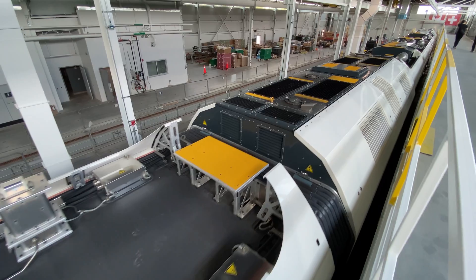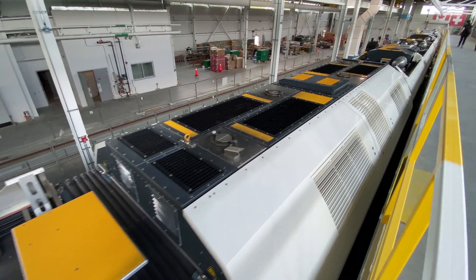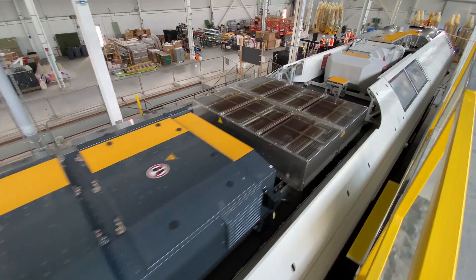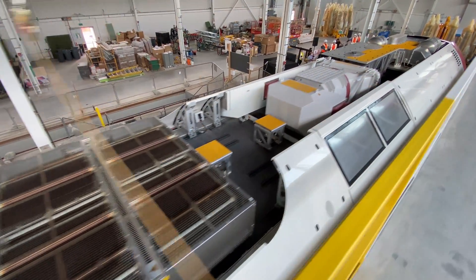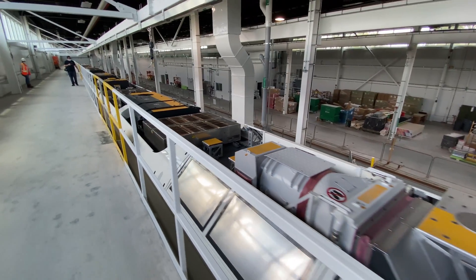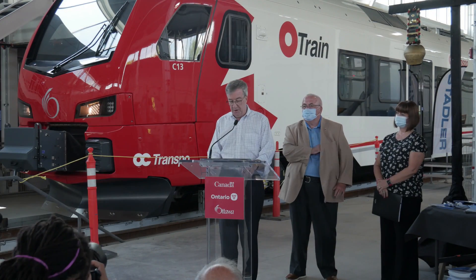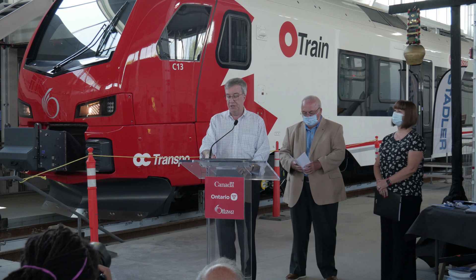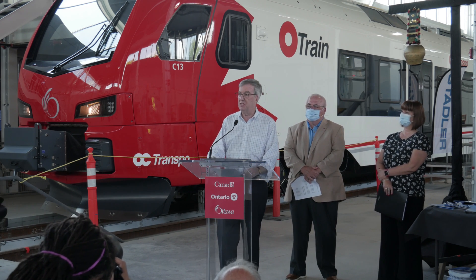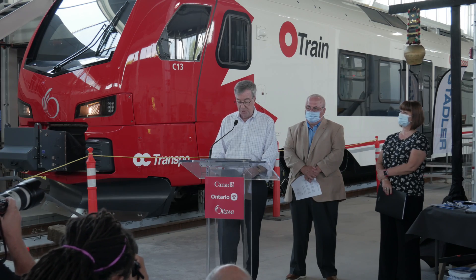The Stage 2 South extension will serve residents in Riverside South, thanks to Leitrim, Boesville, and Limebank stations, as well as a spur line that will get residents and visitors to the EY Centre and directly inside the terminal at the Ottawa Airport. I want to thank our federal and provincial partners for their contribution and collaboration on this great project, one that will transform Ottawa forever and make it a more sustainable and greener city for generations to come.